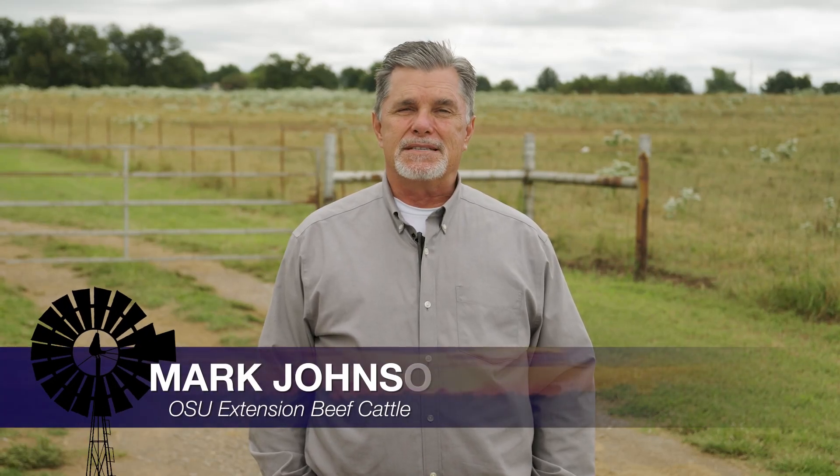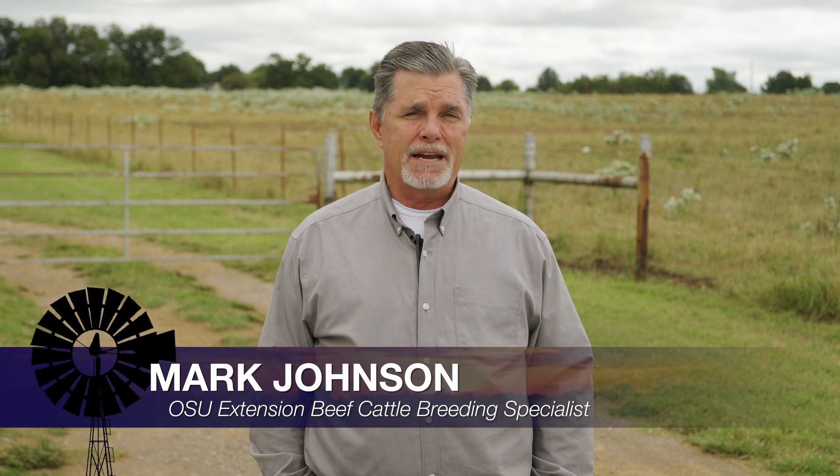Good morning Oklahoma, welcome to Cow-Calf Corner. Our topic this week is the 7% rule of body condition scoring cows.